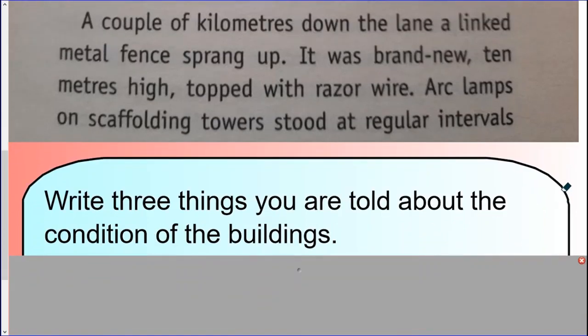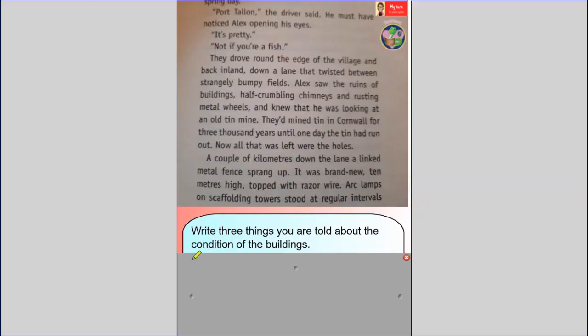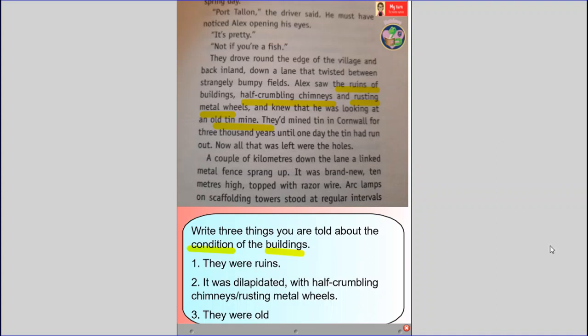Here is my question: write three things you're told about the condition of the buildings. The important word in the question is 'condition' — what state are they in? So if I skim and scan the text: he saw the ruins of buildings, half-crumbling chimneys, rusting metal wheels, and he knew he was looking at an old tin mine. That gives me my three things. One: they were ruins. Number two: it was dilapidated — the buildings were falling apart, with half-crumbling chimneys and rusting metal wheels. And three: they were old — it describes an old tin mine.